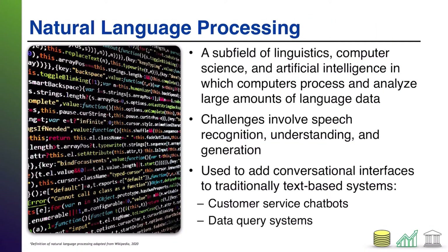Next up: natural language processing. We all deal with this day to day through voice assistants like Siri, the Google Assistant, or Amazon's Alexa. Natural language processing is a subfield of linguistics, computer science, and AI in which computers process and analyze large amounts of language data. The computers see the language coming in, process it, and based on what they know about that language, formulate replies. Through machine learning, over time they get better at understanding input and formulating responses.